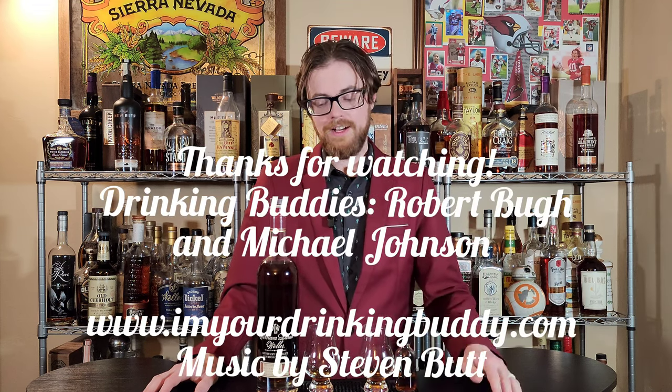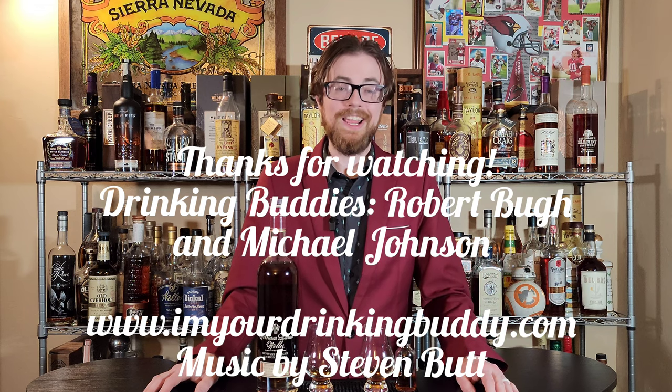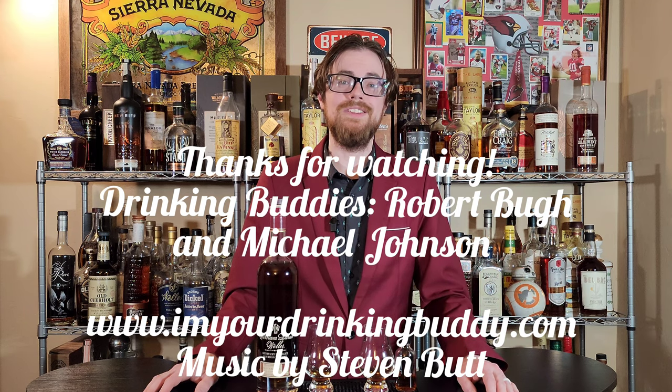Drinking Buddies, thanks for watching. Be sure to subscribe if you're not a subscriber. Hit that like button if you have time. Drop me a comment down below and let me know if you've ever tasted either of these. This is one that very few people have tasted — there are so few bottles and it's extraordinarily expensive. I was just lucky to have a wonderful fan send me this sample. Thanks for watching, Drinking Buddies. We'll see you on the next one.